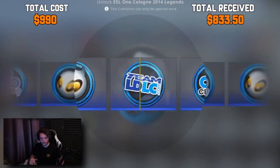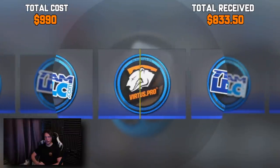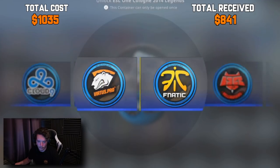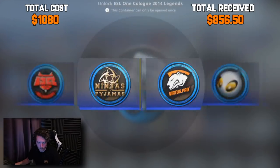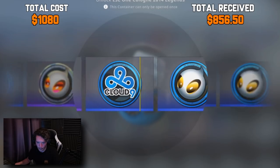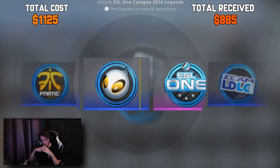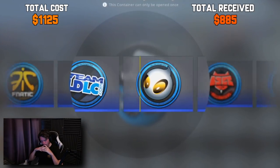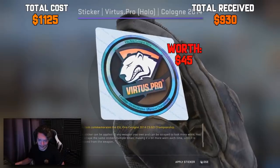Virtus Pro — it's not holo, we'll take it though. We're getting close to the Challengers now, I'm excited. I'm very excited. I'm also sweating. Okay, that's our first Fnatic holo — that's definitely money back, I'm a fan of that. Come on, Hellraisers. That's not ideal, but I'll take it. Pretty sure that's money lost. Another non-holo — Team LDLC. And we got the normal one.